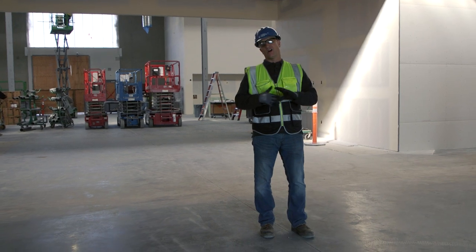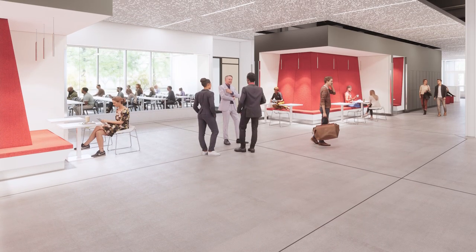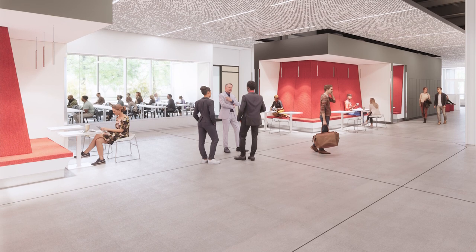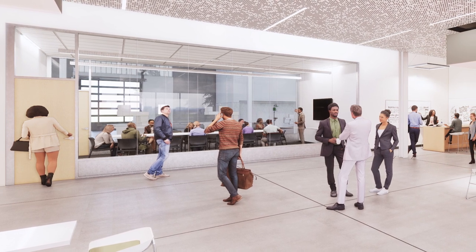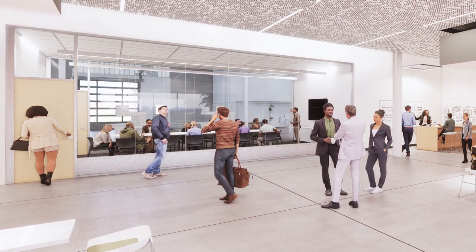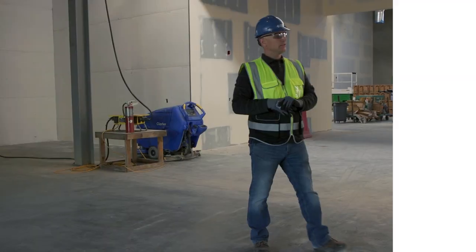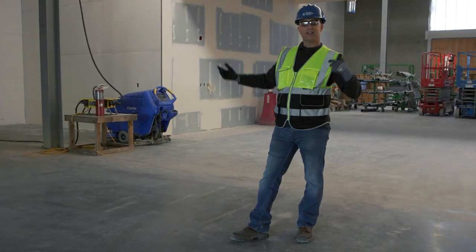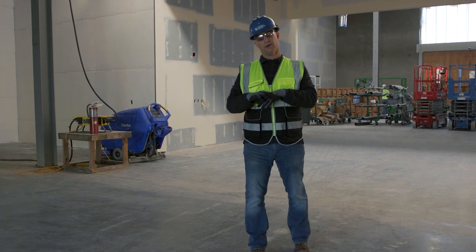Standing in basically the heart of the building, there will be tables and seating here for students to collaborate and study with one another. Directly across from this collaborative space is a large glass window where the boardroom will be — a large conference room, executive-style boardroom. There are also lockers, vending, and other amenities for students to take advantage of while here in this main hub of the building.